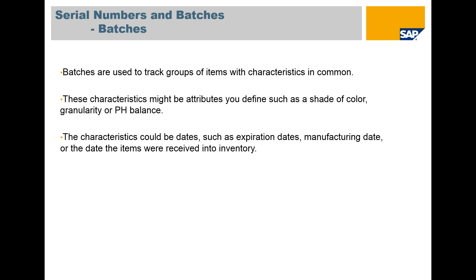Batches are used to track groups of items with common characteristics. Those characteristics might include a shade of color, granularity, pH balance, or any number of variables where individual tracking is not required.